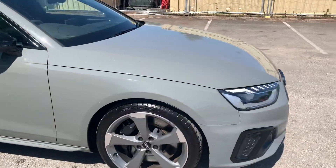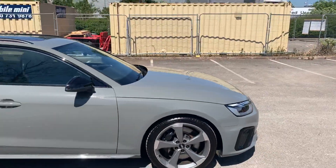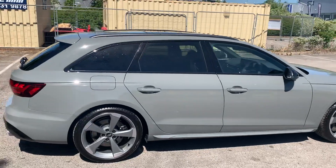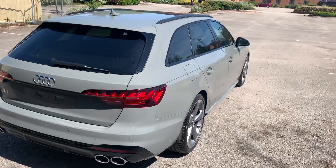Moving to the side we have the 19 inch alloy wheels. This car is a black edition and it does come with a black styling pack, so they've got black exterior mirrors. We also have the black roof rails and the privacy glass at the side as well.